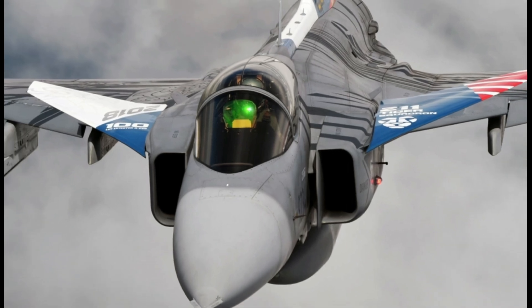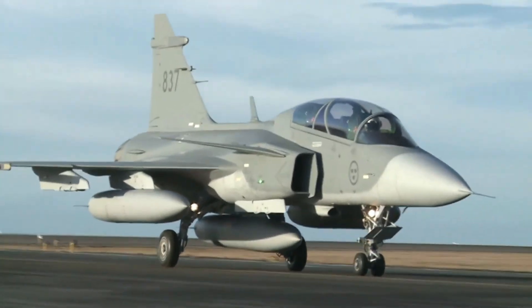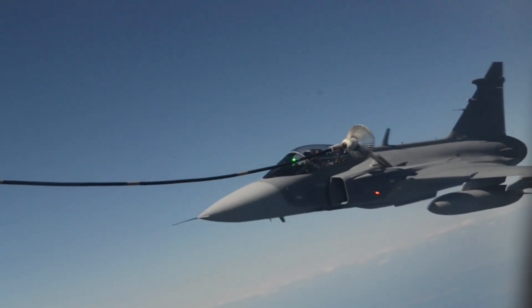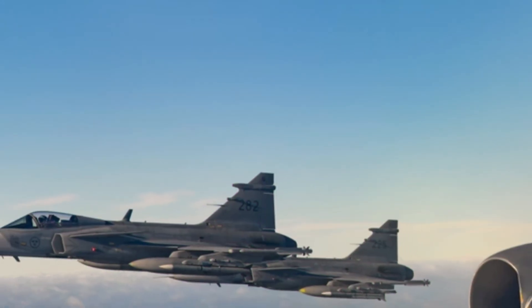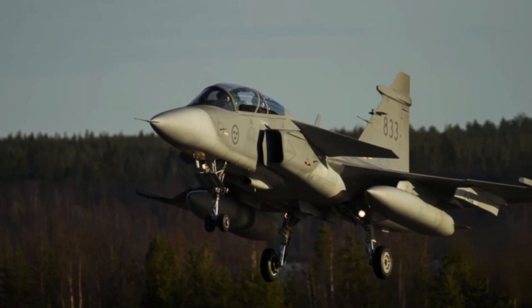The Raven ES-05 radar's range is classified. In addition to the radar, the Gripen also integrates the Skyward G Infrared Search and Track sensor. This sensor is passive, meaning it does not emit any radar waves. Instead, it detects thermal emissions from air and ground targets in the aircraft's vicinity, making it a valuable tool for detecting targets that are trying to hide from radar.